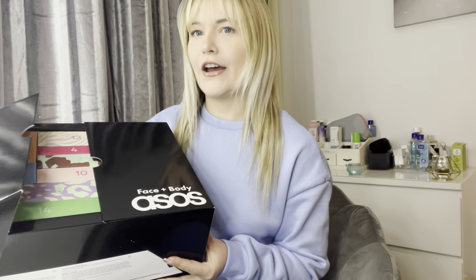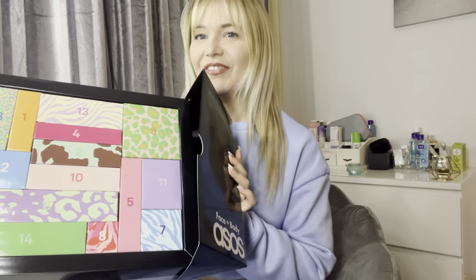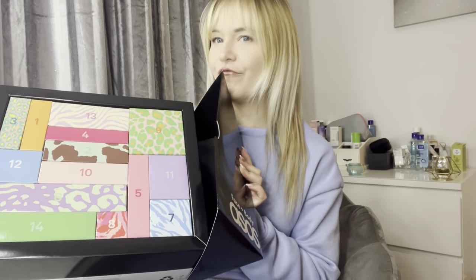It comes in this big ASOS Face and Body bag — I absolutely love the color, it's really vibrant and pretty, and it's literally massive. So I'm excited to see what's in day one. I'll pop the bag over here — this is the box, and it does open. I was scared it was going to fall out, but it opens up like so — yay! They're really pretty on the inside.